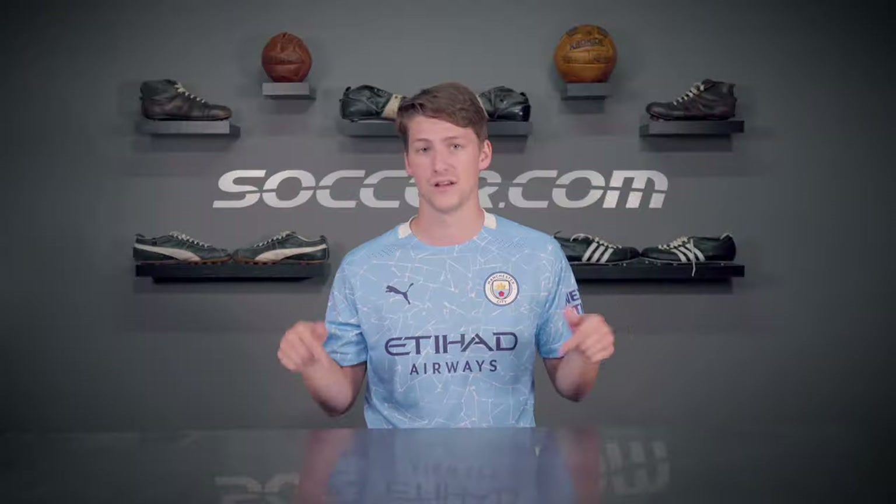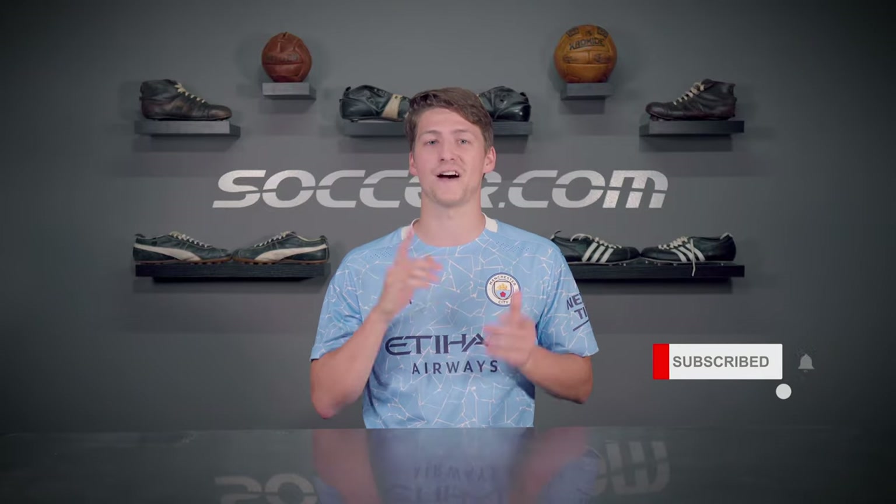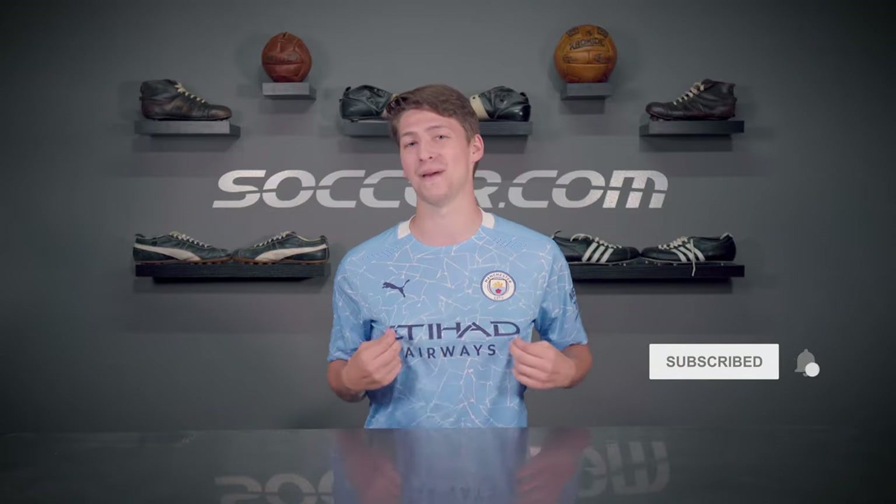That's all for today. If you have any more questions about the differences between authentic and replica fan jerseys, let us know in the comments section below. Subscribe for more videos like this and find all the featured jerseys and many more online at Soccer.com. For Soccer.com, I'm Adam — thanks for watching and we'll see you next time.